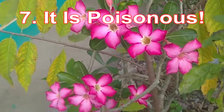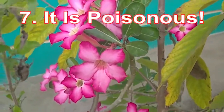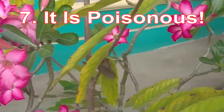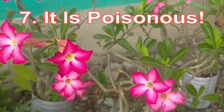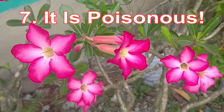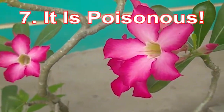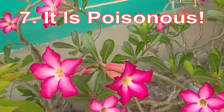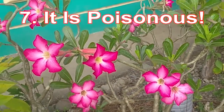Those are the amazing six facts about adenium flowers. It can be successfully grown and is widely planted for its beautiful flowers, leaves, and stem. Some people grow it around their compounds as fencing, and it is also used for making grave decorations.